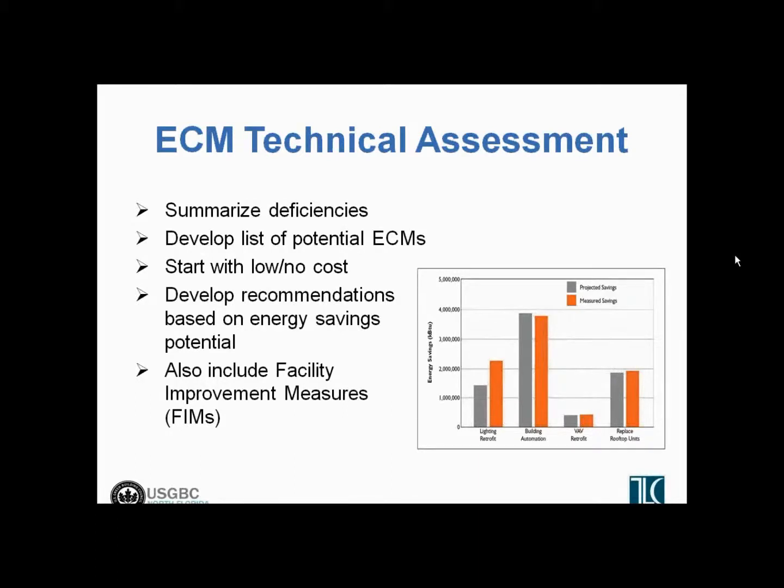After we've documented the existing building conditions and started identifying possible ECMs, we come back to the office and do a technical assessment of these various ECMs. Do they make sense, and how much impact can they make? If one of the recommendations is to do a lighting retrofit with more efficient lighting fixtures, what is the cost of that going to be versus the energy savings? We typically always like to start with the low-cost, no-cost items. When we do energy audits, we often find that there are a lot of simple things that can be addressed, usually through the building control system — just through simple reprogramming of the control system with very little capital cost to make some of these easy changes.